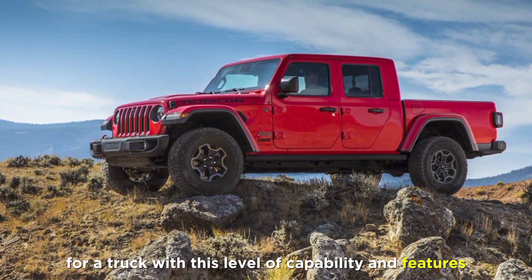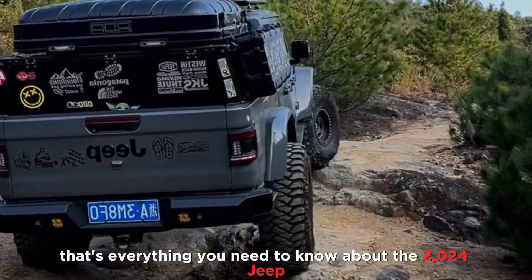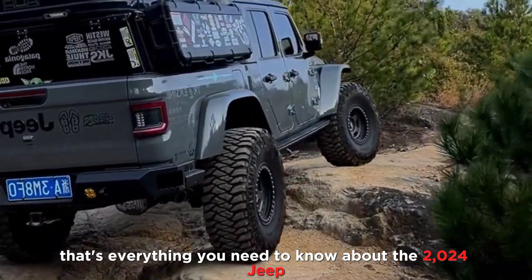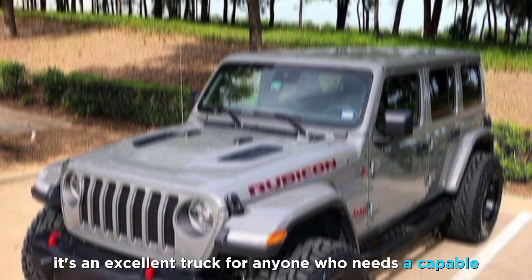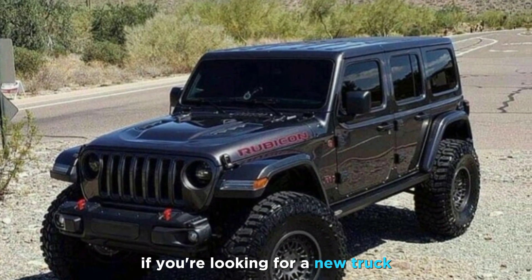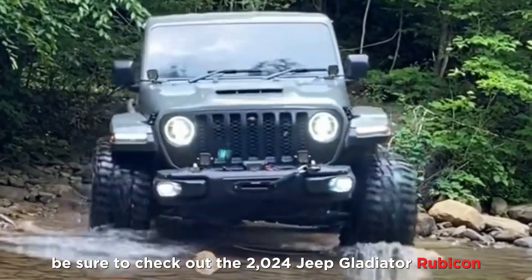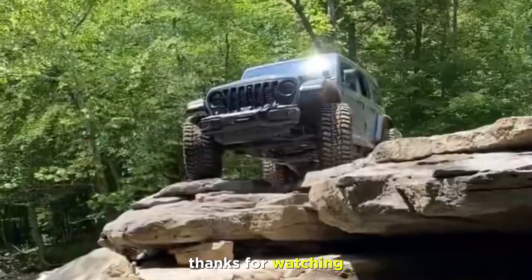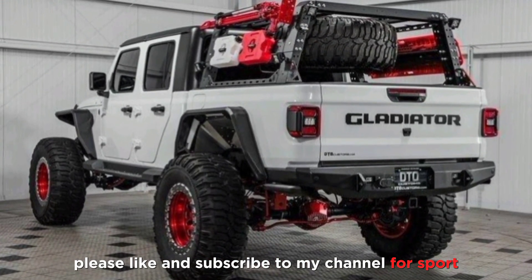So there you have it — that's everything you need to know about the 2024 Jeep Gladiator Rubicon. It's an excellent truck for anyone who needs a capable off-roader with a lot of features. If you're looking for a new truck, be sure to check it out. Thanks for watching — if you enjoyed this video, please like and subscribe to my channel.